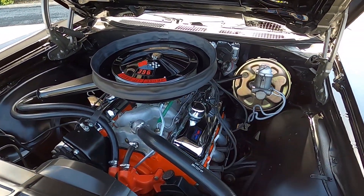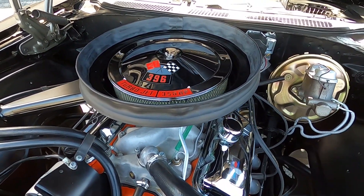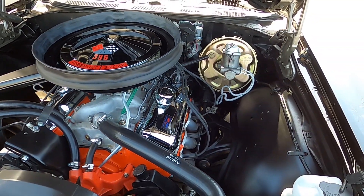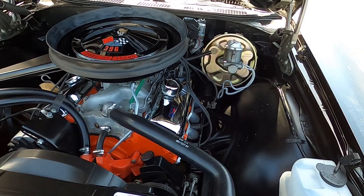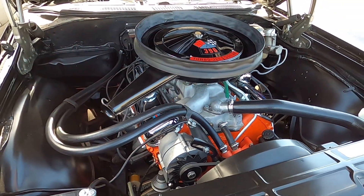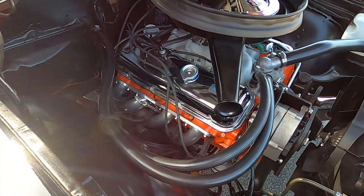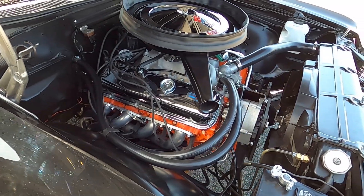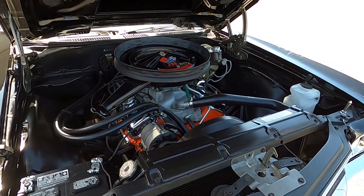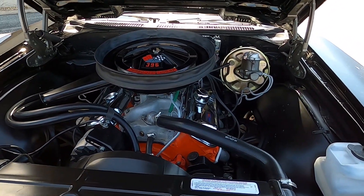There's a 396 cubic inch big block Chevy V8, with chrome valve covers, chrome air cleaner cover, power brakes, power steering, and an aluminum intake. This engine also has a performance cam in it, and you can see it has ceramic coated long tube headers. Just a stunning car inside and out, with plenty of power to back up those looks.